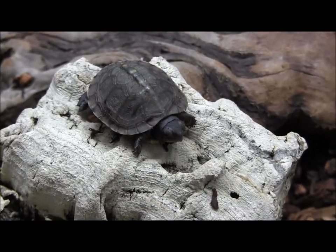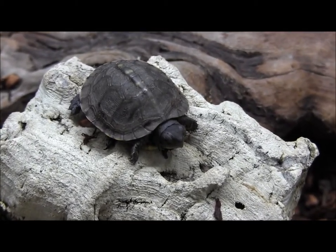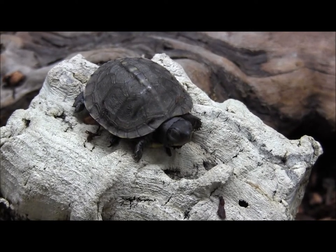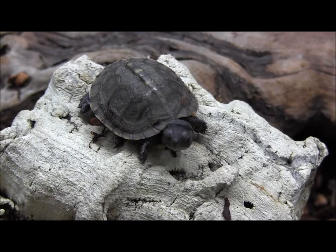If you're interested in ordering these, or if you want to see all of our available turtles and tortoises, go ahead and visit our website at www.llllreptile.com — we have them all listed.